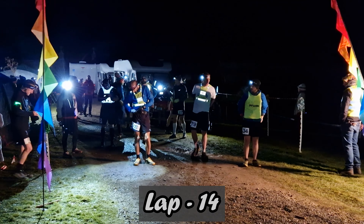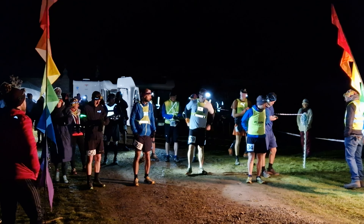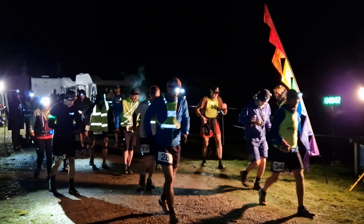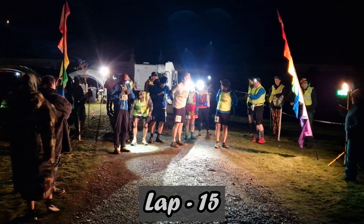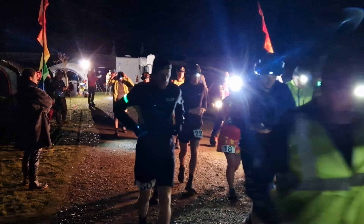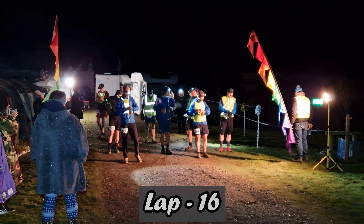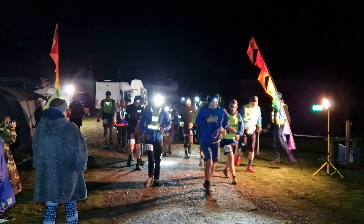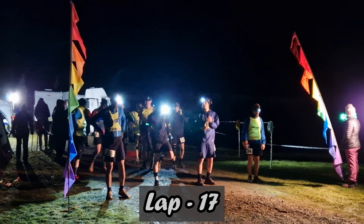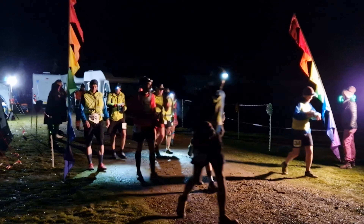We're on lap 14 now — the numbers have definitely dwindled. It's looking good. Ollie's strong, hopefully he can keep going till daylight at least. And they're off. Loop 16 commences — lock 17 and they're off again.